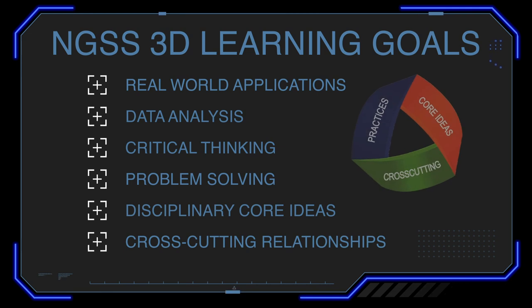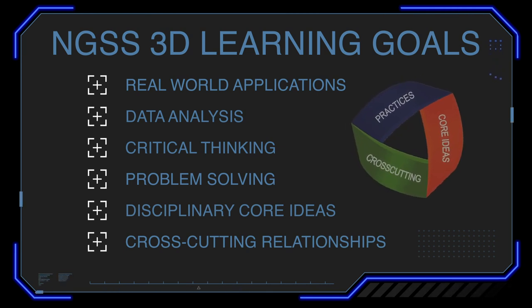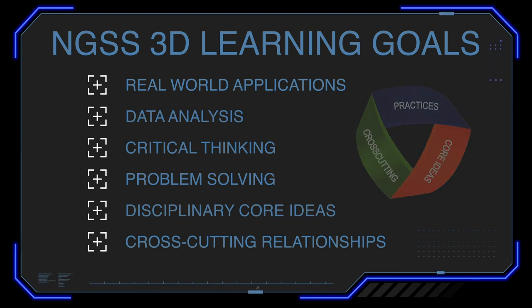Lessons focus on real-world applications, data analysis, critical thinking, problem solving, disciplinary core ideas, and cross-cutting relationships.